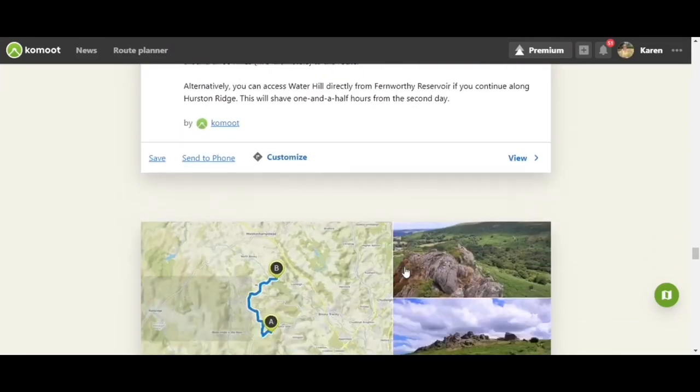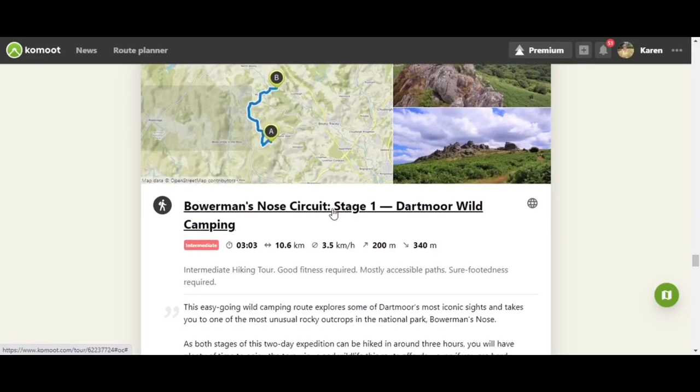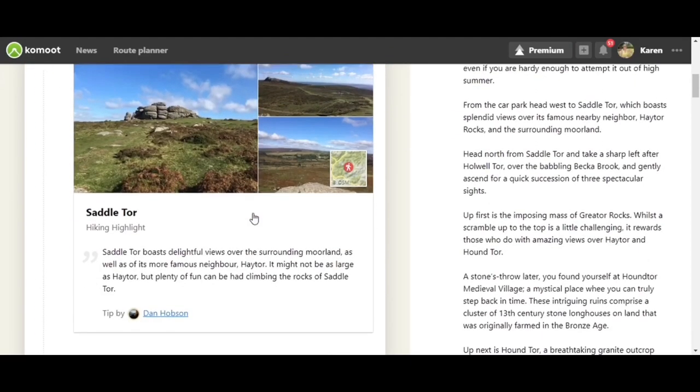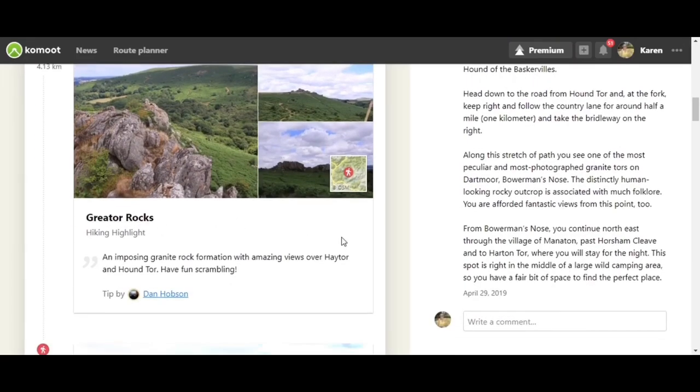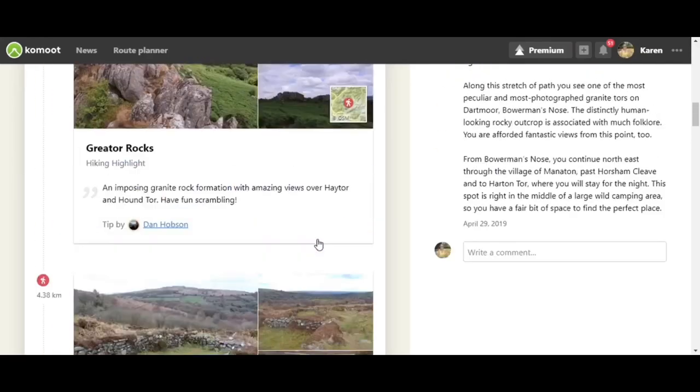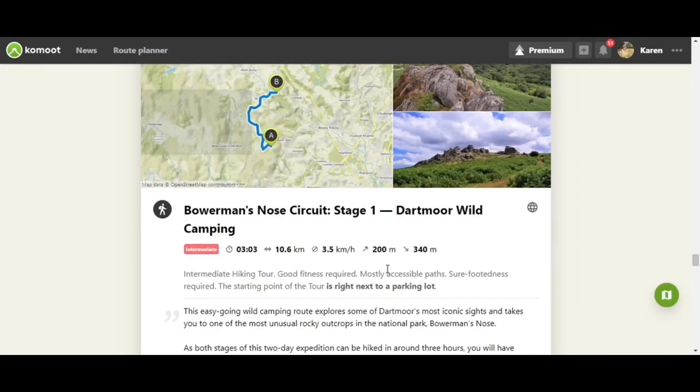Finally, the third suggested wild camping trip from Komoot is the Burman's No Circuit. Looking at stage one, you can edit and export to your phone or device. It tells you about parking, shows hiking highlights, and there's an audio tool with tips from users about the route. When we do get out of lockdown and are able to do these again, having something set up like this is a great way to get out there, but do bear in mind you must always check the difficulty level and how much navigational skill is required.